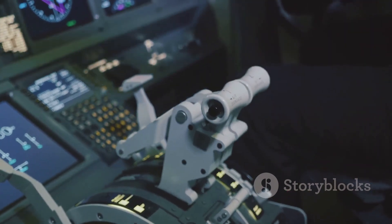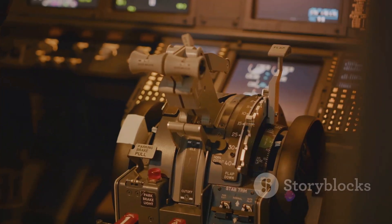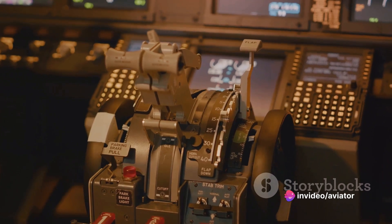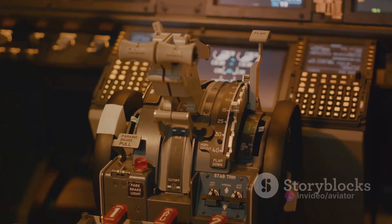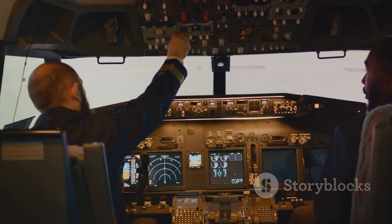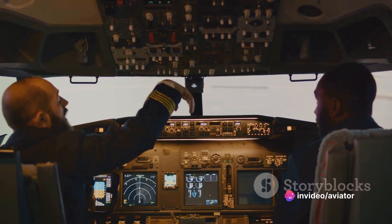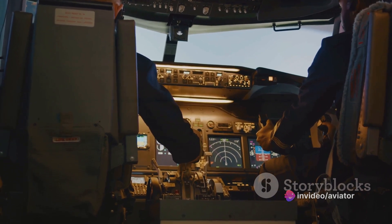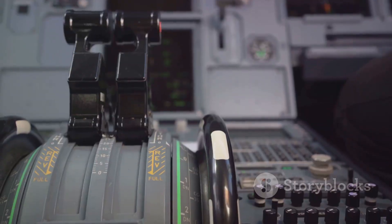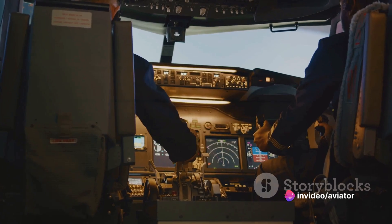The yoke, stick, and rudder pedals are the primary flight controls. They translate the pilot's inputs into movements of the aircraft, allowing it to climb, descend, turn, or maintain level flight. These controls need to be responsive and comfortable to use even during long flights. In essence, the cockpit is a carefully designed workspace tailored to the needs of the pilots. It might look complex — and indeed it is — but it's this complexity that gives pilots the control they need to safely and efficiently operate the airplane. Every element in the cockpit is strategically placed to ensure efficient flight operations.